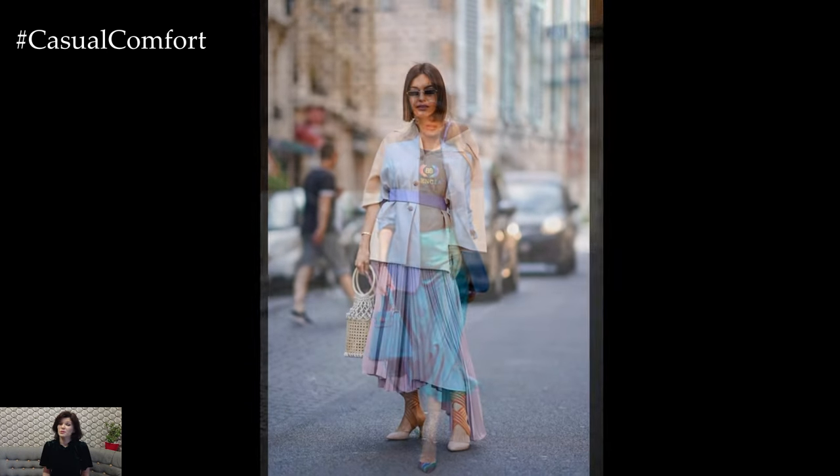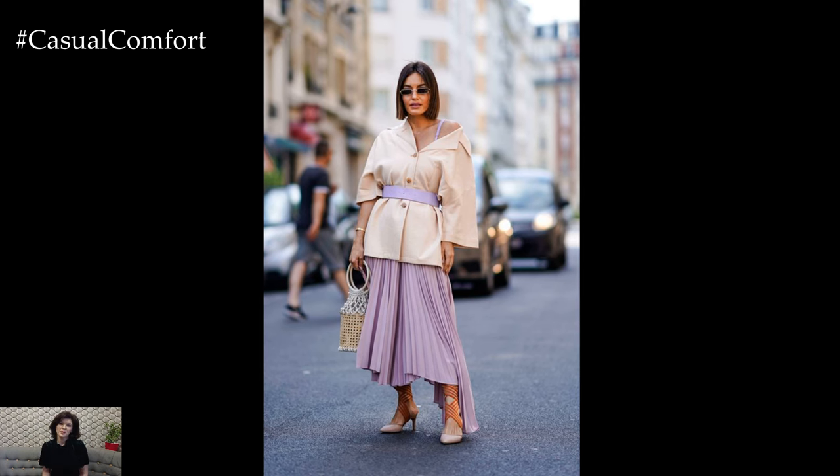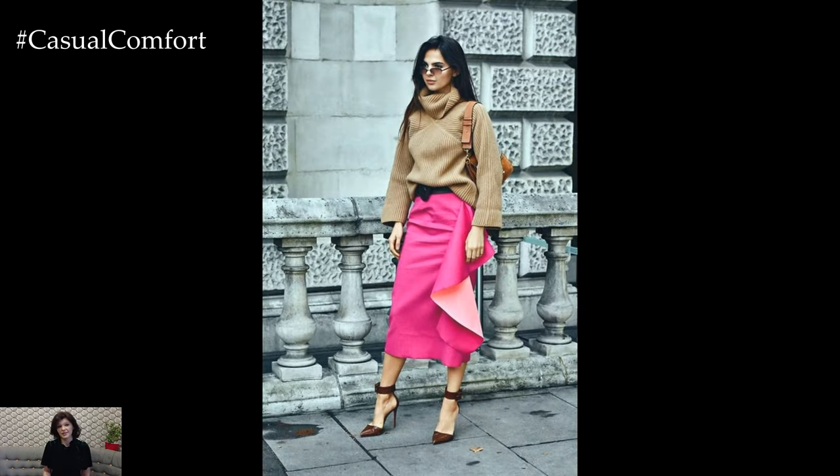One of the key attributes of the maxi skirt is its versatility, allowing for endless styling possibilities to suit different occasions and personal preferences.